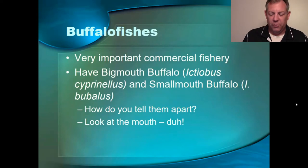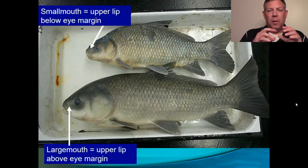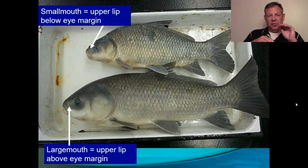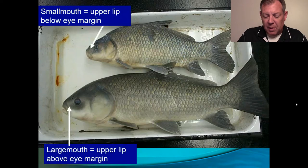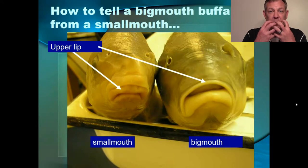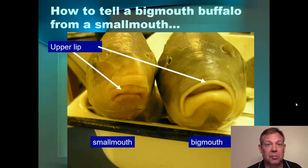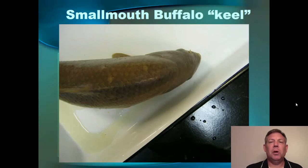So how are we going to tell them apart? You look at the mouth. If you look at the smallmouth, the mouth is a little bit more inferior — the upper lip stays below the eye. Whereas in the bigmouth, the upper lip would be kind of even with the eye. But what's easier is to look at the upper lip size. In the bigmouth buffalo, they have a very thin upper lip, which you can clearly see here. Whereas the smallmouth buffalo has a big fat upper lip. This is pretty obvious in every specimen. You also note that on the smallmouth, they have kind of a keel on their back, and this becomes important if you want to identify the smallmouth from the black buffalo, because the black buffalo does not have that keel.